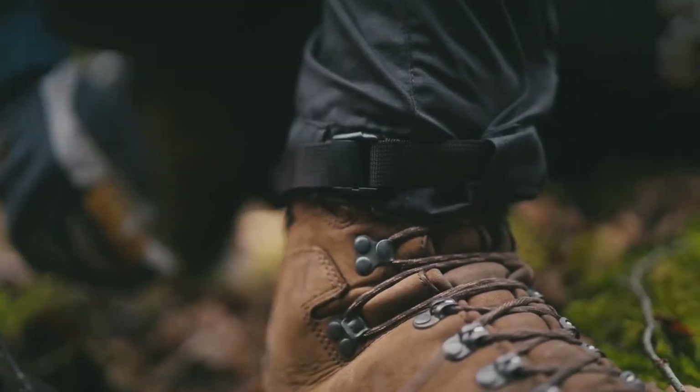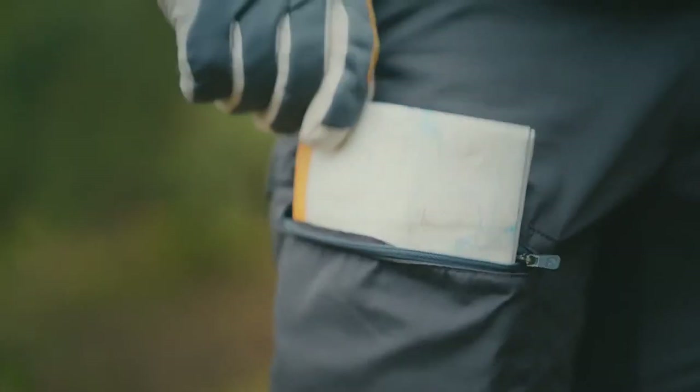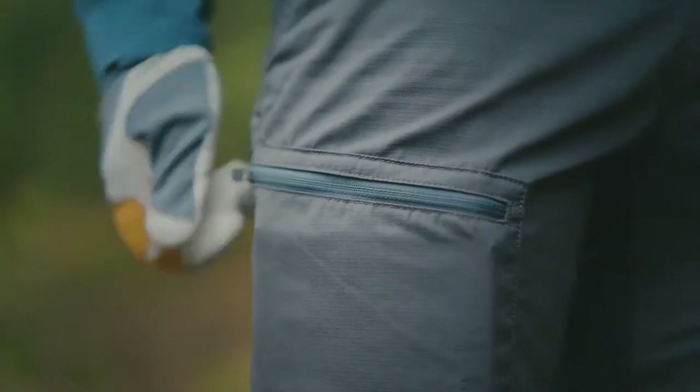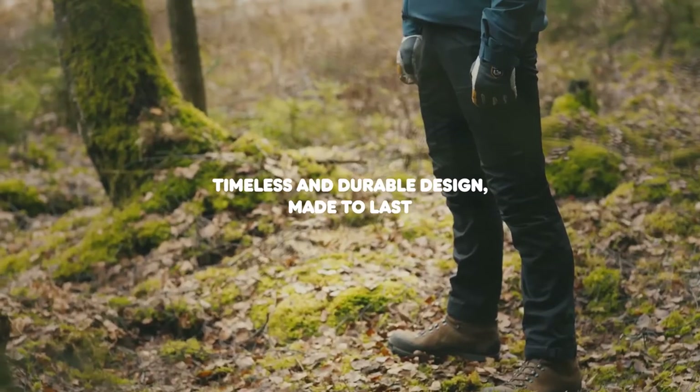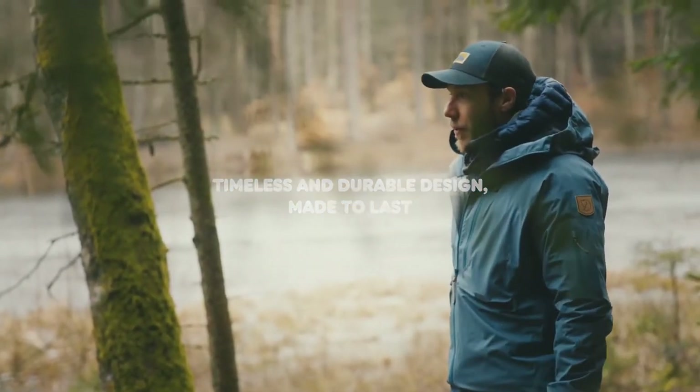The leg end comes with a strap adjustment and a boot hook. They have two large zippered pockets, perfect for a map and a compass. My favorite thing is the cut and the fact that they are so lightweight. So: Abisko Light trekking trousers — slimmer fit, lightweight, perfect for summer active use.